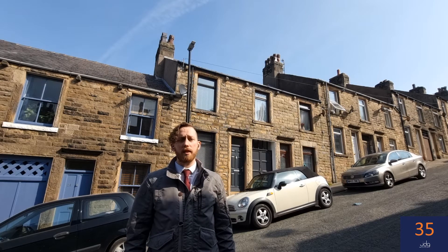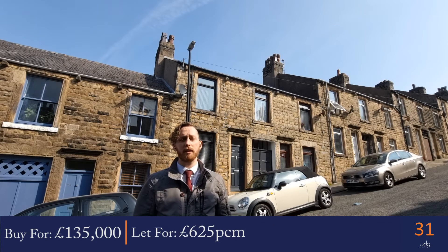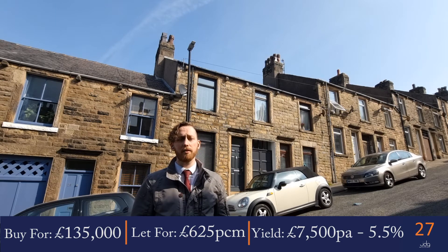It's currently on the market for £135,000 and with a rental income of £625 per calendar month, you can expect to see an annual yield of £7,500, which is a 5.5% gross return on your investment.